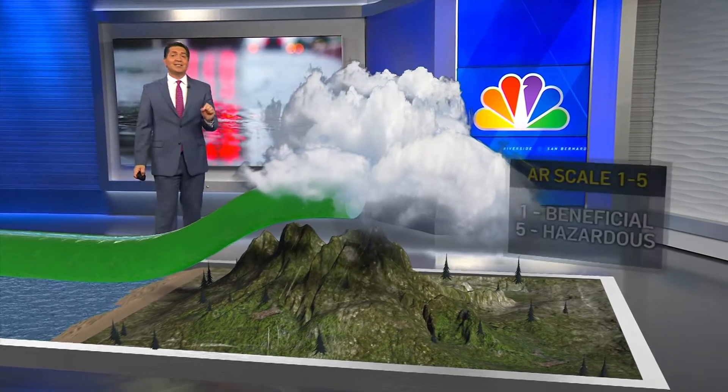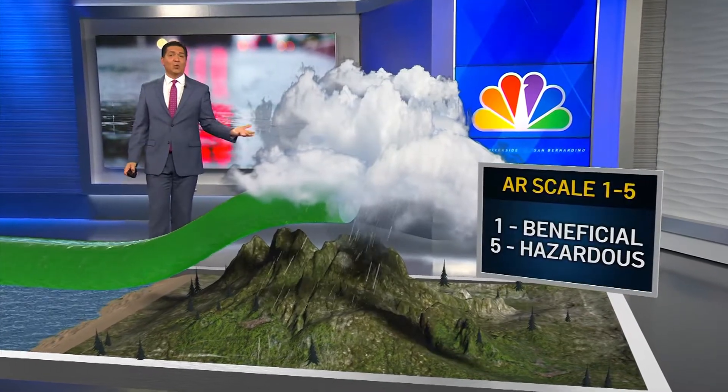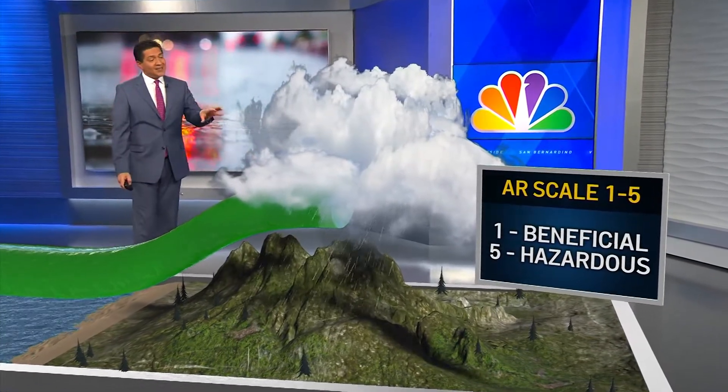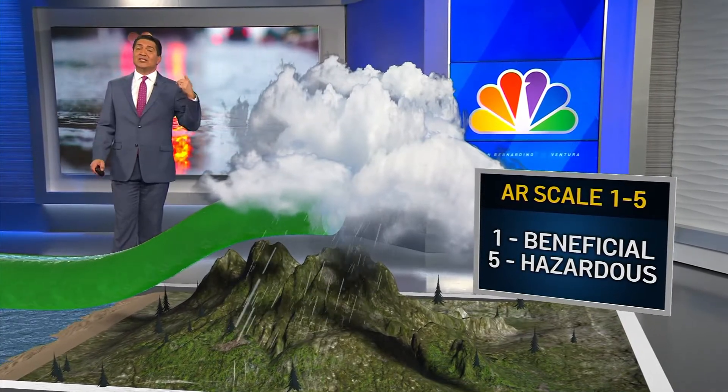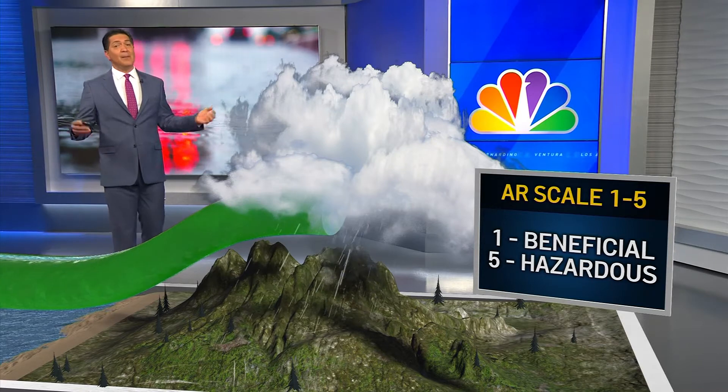There is a scale that rates the potential impacts. An AR-1 is beneficial. An AR-5 is hazardous and can cause life-threatening floods. The one moving in this week is a 2 for us — mostly beneficial.